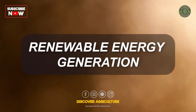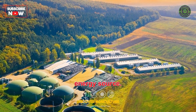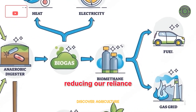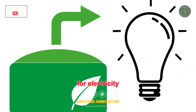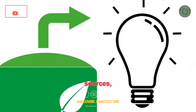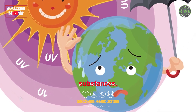Biogas serves as a valuable renewable energy source. When combusted, it can produce heat and electricity, reducing our reliance on fossil fuels. By harnessing biogas for electricity generation, we can decrease the need for power from conventional sources, which often contribute to ozone depletion through the release of ozone-depleting substances.